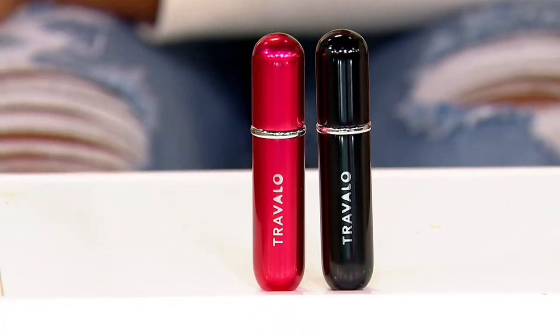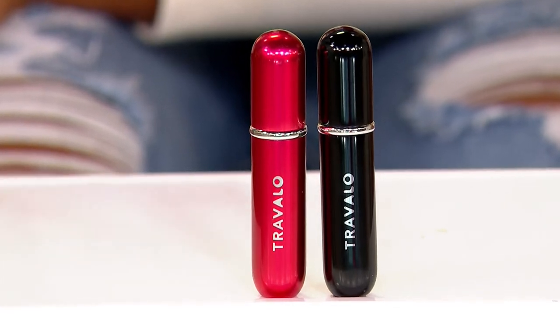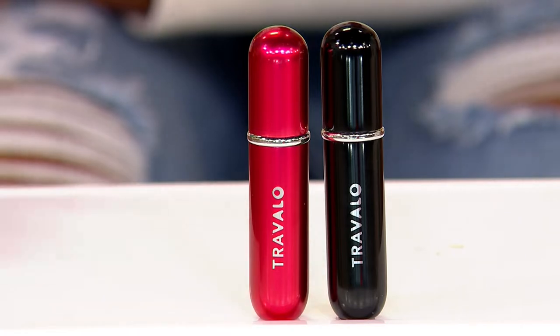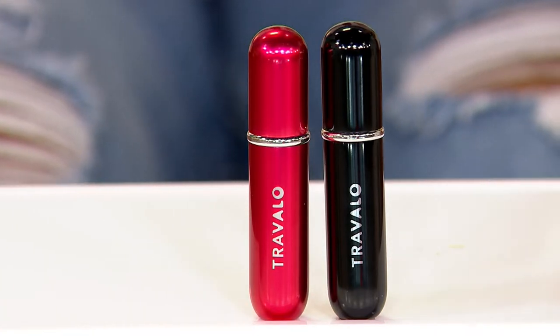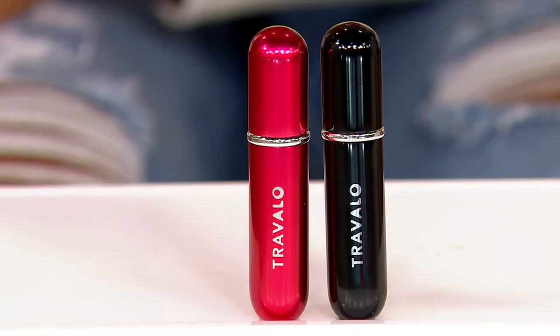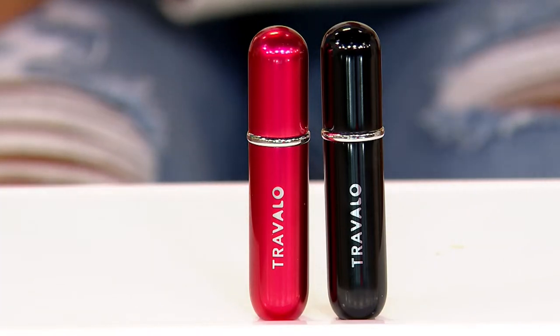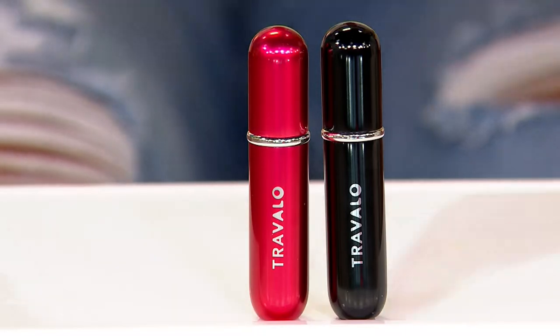It is a leak-proof bottle, so we're not worrying about any leaks or any spills when we're traveling. It's under three ounces, so you can absolutely take it in your carry-on bag, and it will connect to any perfume bottle. When you look at our price, you're spending $15 each — so perfect stocking stuffer. Or if you want to give two, maybe to a couple, you can absolutely do that with an easy pay that's just under $6.